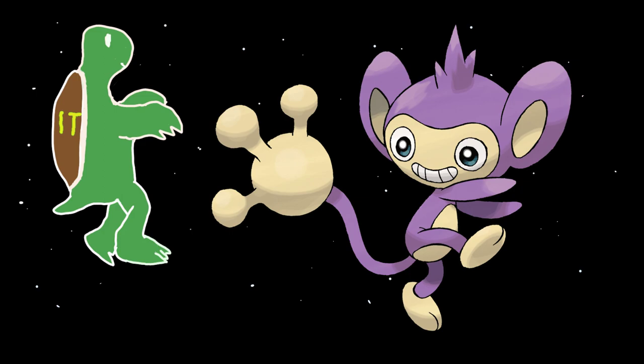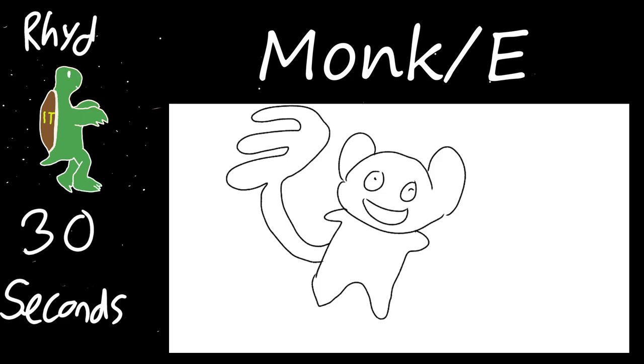I will start off the rounds as usual. My first one I will call Monk slash E. It looks like a bear. Basically, I had time to either draw the face or colour it, so I chose wisely and drew it very good. If you squinted really hard, you could tell it was Aipom.